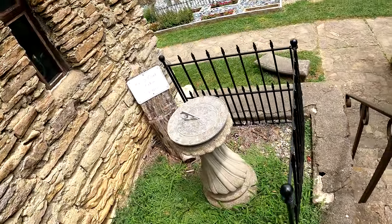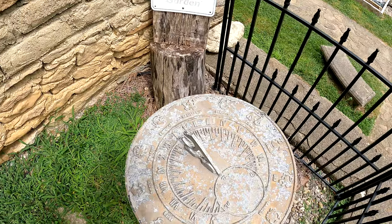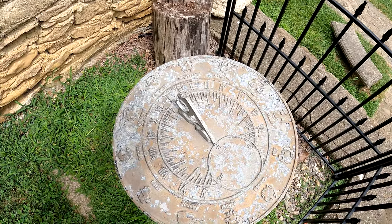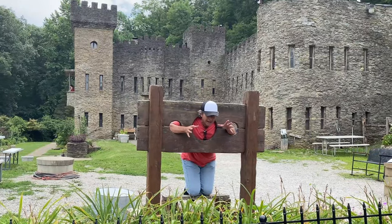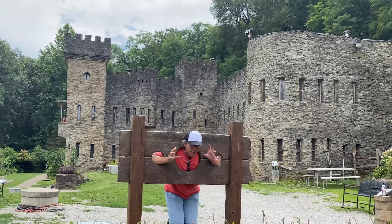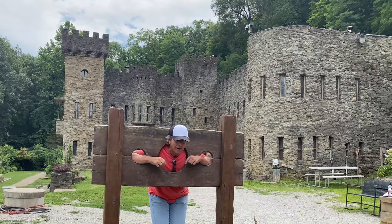What time is it? It's a sundial — and it's cloudy, so I don't know what time it is. This was either where you went when you did something wrong, or the medieval version of Wall Street stocks and bonds.